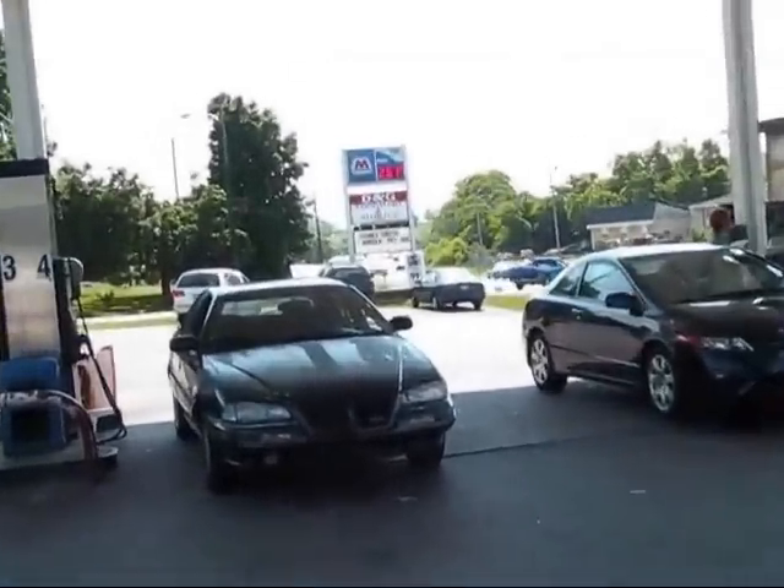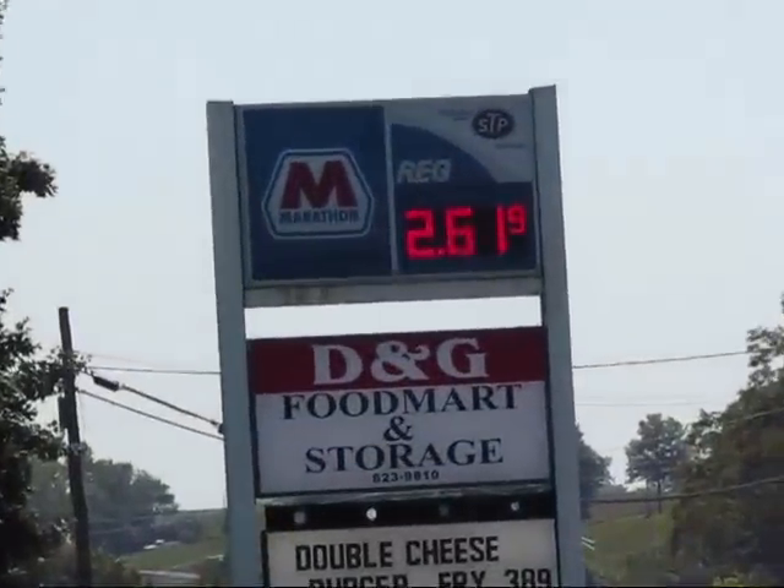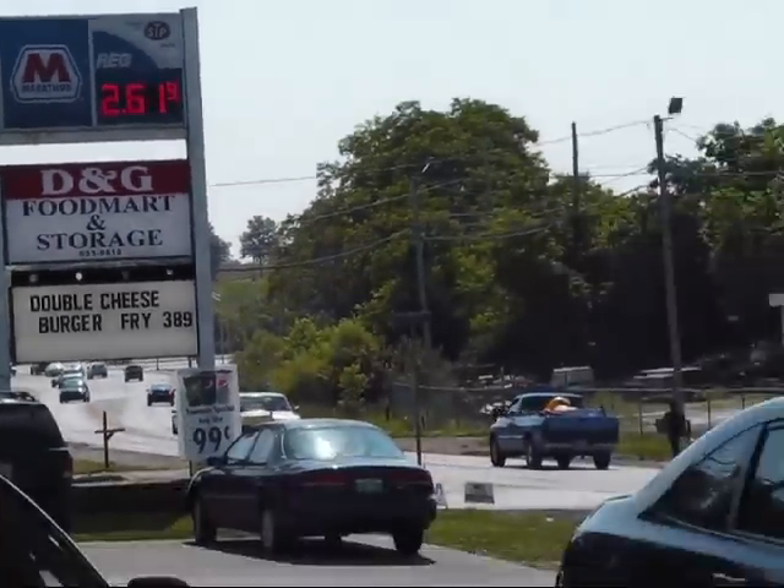I got my four slices of center cut country ham and I paid for them. And you'll notice the sign over there — the Marathon sign. This is the Marathon Gas Station. Best place in Richmond to get center cut slices of country ham.